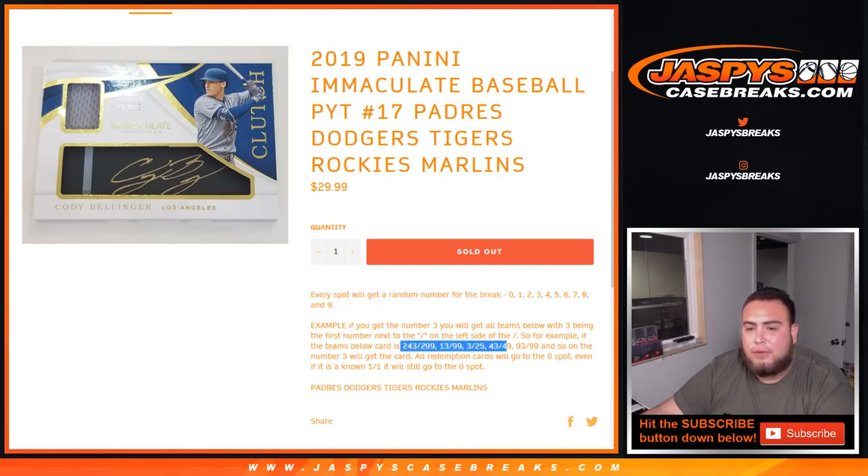That'll be your hit. And of course, redemption cards go to spot zero — even if it's a known one-on-one, it'll still go to spot zero. In the case of any unnumbered cards, we'll randomize them in a lot at the end of the break.